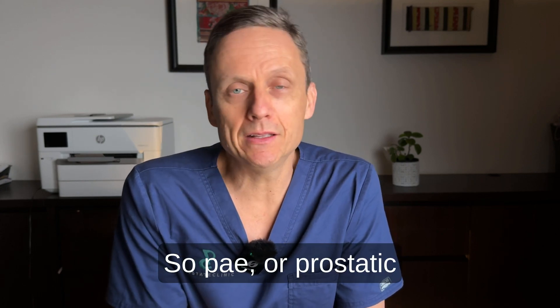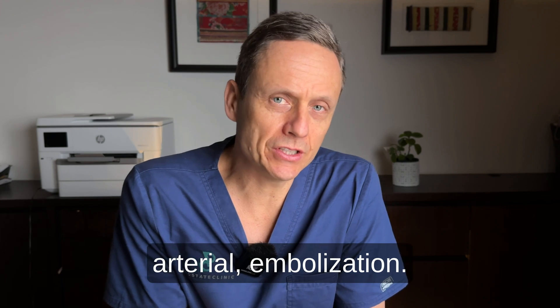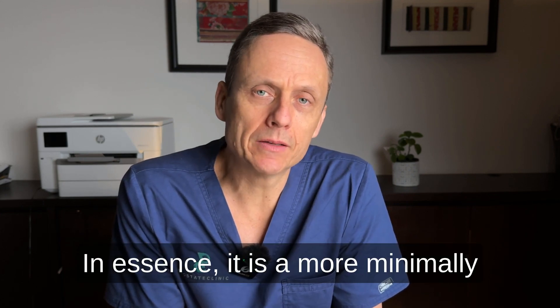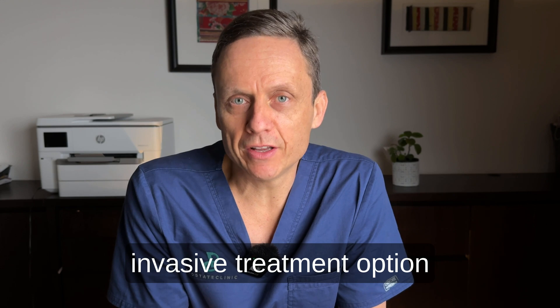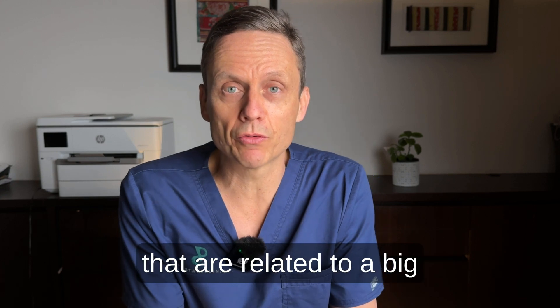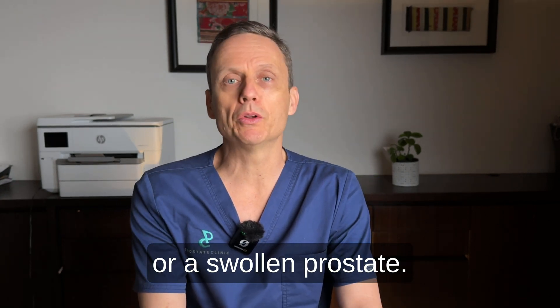So PAE, or prostatic arterial embolization — what is it? In essence, it is a more minimally invasive treatment option to manage urinary symptoms that are related to a big or swollen prostate.